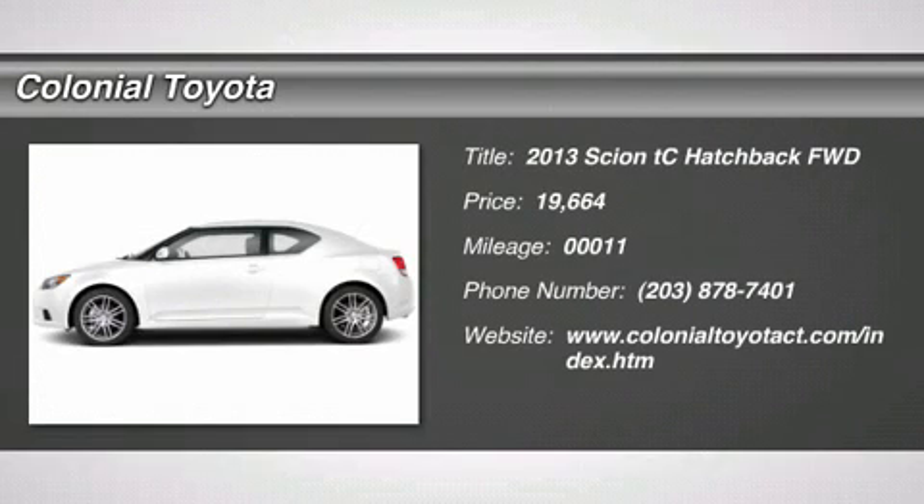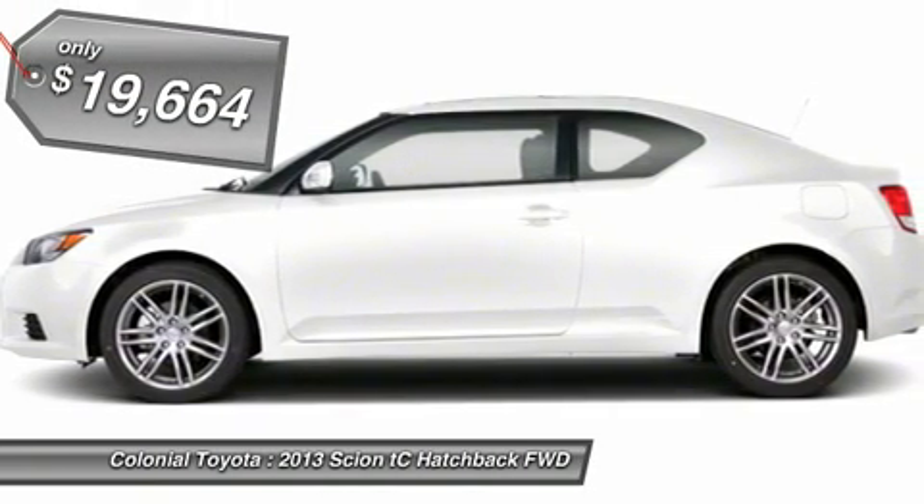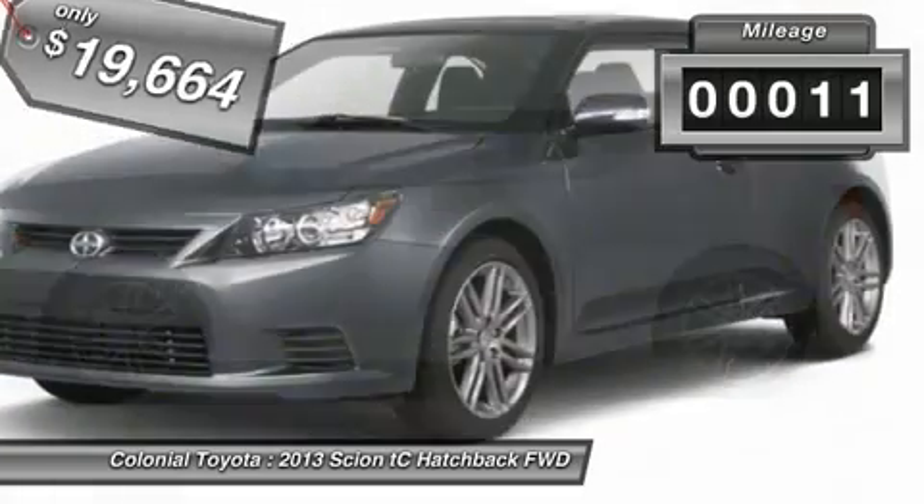The 2013 Scion TC is powered by a spirited engine with a completely responsive handling system and is priced below $20,000. This vehicle has less than 100 miles.